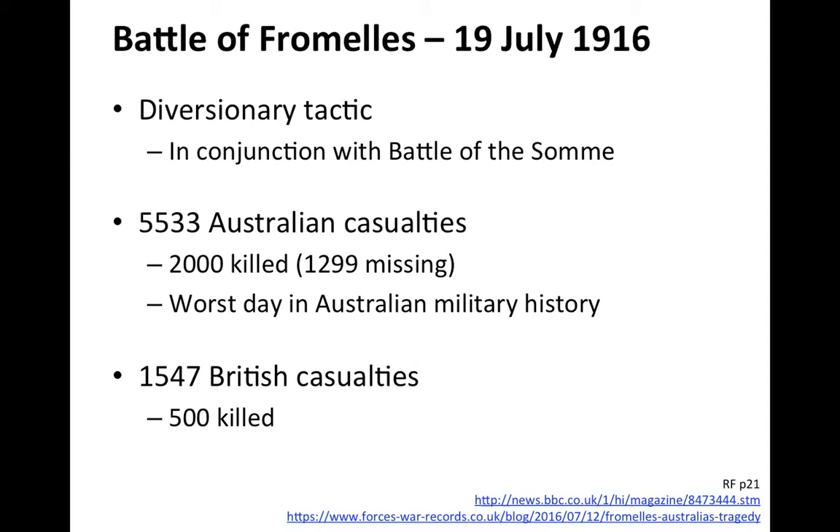The Battle of Fromelles occurred on the 19th of July 1916. It was a diversionary tactic undertaken in conjunction with the Battle of the Somme — the idea was to distract the Germans and stop them sending reinforcements. It was the third battle in this area, and the third time it went horribly wrong. There were 5,533 Australian casualties; the first 24 hours are frequently described as the worst day in Australian military history. About 2,000 were killed, over 1,300 were missing. British casualties numbered about 1,547, with 500 dead — roughly 1,700–1,800 killed in total.